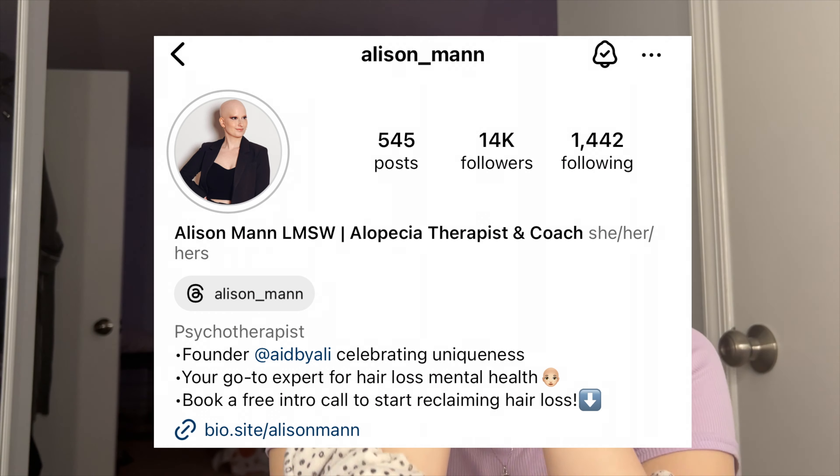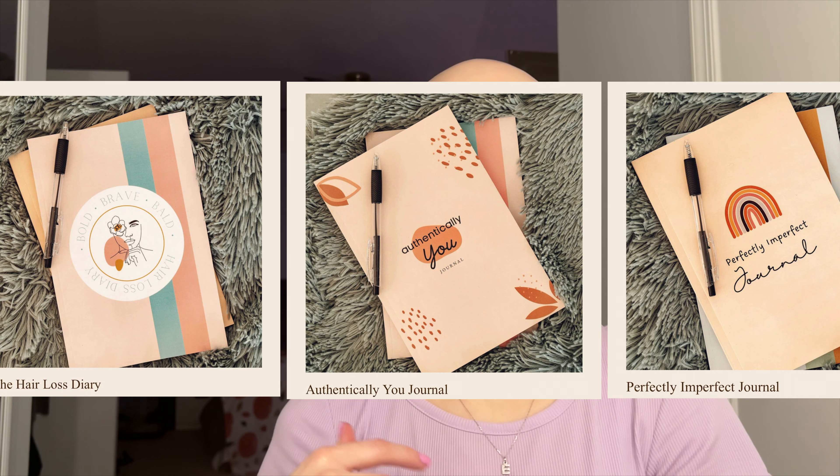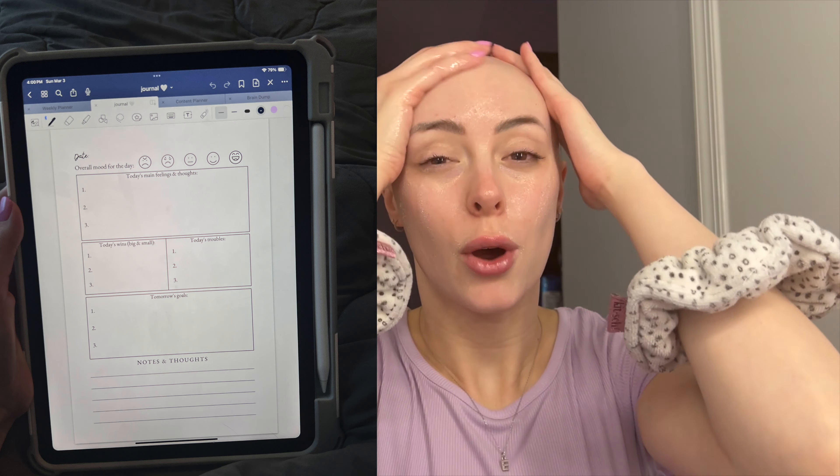First things first, I wanted to shout out my friend Allison, a fellow alopecian. She has therapeutic journals that range anywhere from hair loss support to living your most authentic life, and she has really cute merch. I've been using her Authentically You journal, and she actually gave me the PDF file so I could use it on my iPad. She is the most generous person ever — she hosts three support groups. She is so selfless. You guys should check her out; it would mean a lot to me.